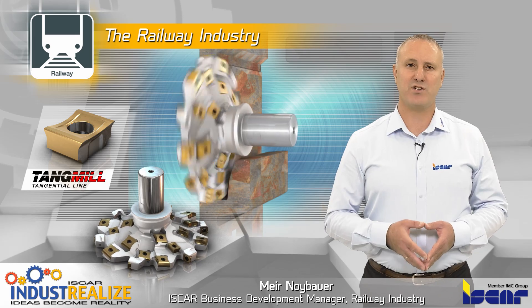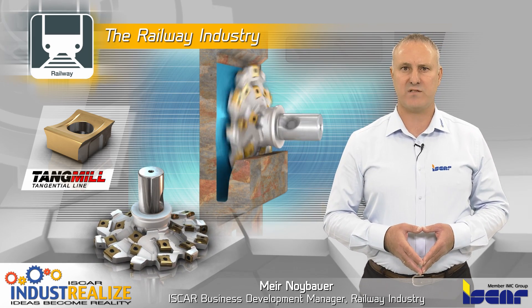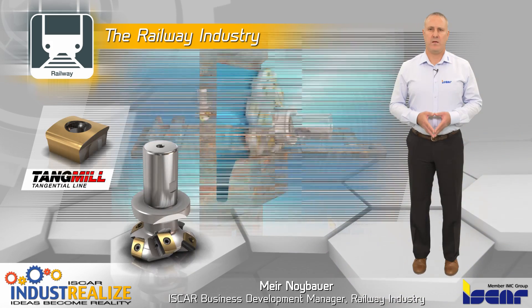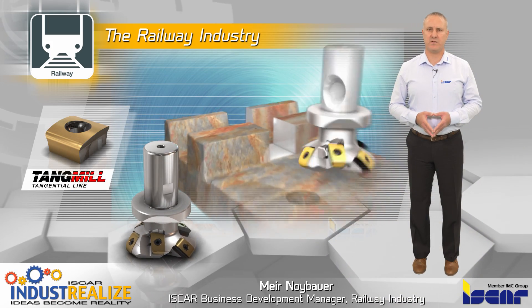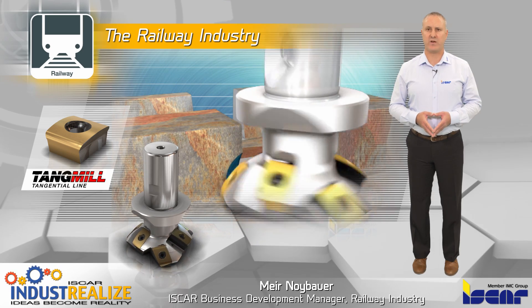For the production of slide plates, ISCA offers Tang mill cutters for profile slot milling. The special tangential slot milling cutters enable machining of profile slots and grooves on rail track connecting links.